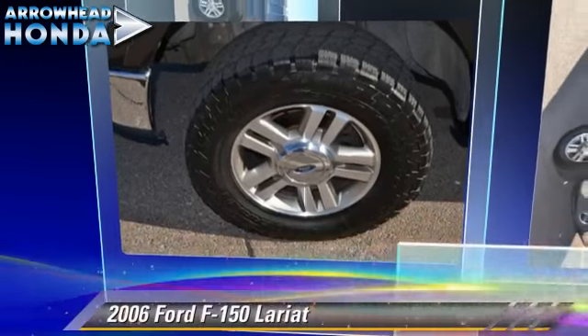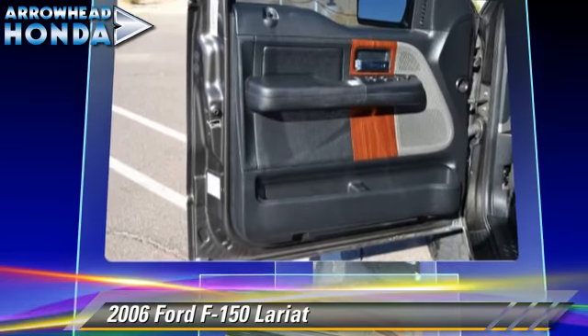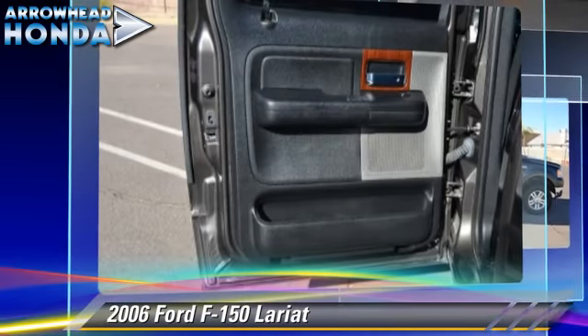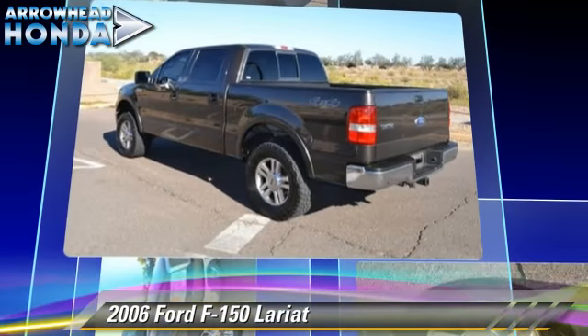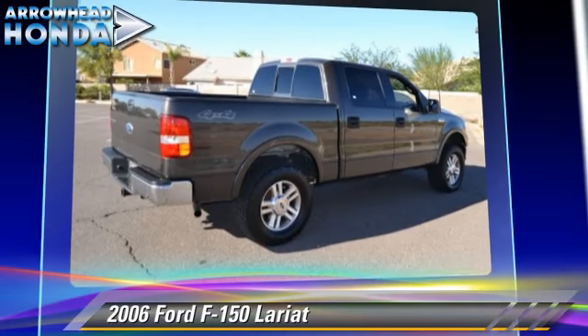The 2006 Ford F-150 Lariat. This is a pickup truck powered by a 5.4 liter V8 engine. With a 4-speed automatic transmission with overdrive, this 4-wheel drive pickup truck gets up to 17 miles per gallon. This Ford features a CD player, alloy wheels, and 4-wheel drive.